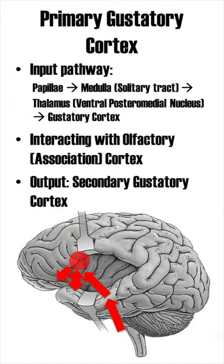The input pathway is as follows. It starts in the papilla, which are located within the taste buds, and they send a signal to the solitary tract of the medulla. From there the information goes to the ventral posterior medial nucleus of the thalamus, before the signal finally arrives at the gustatory cortex.